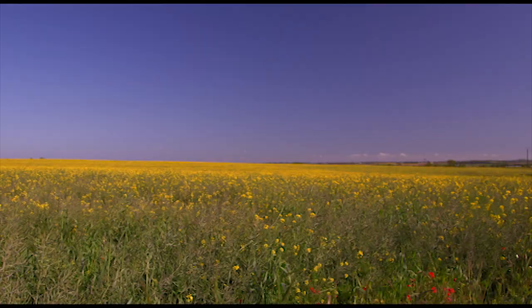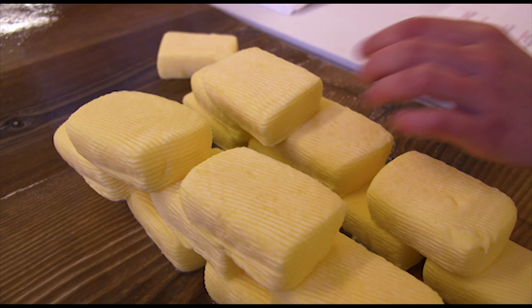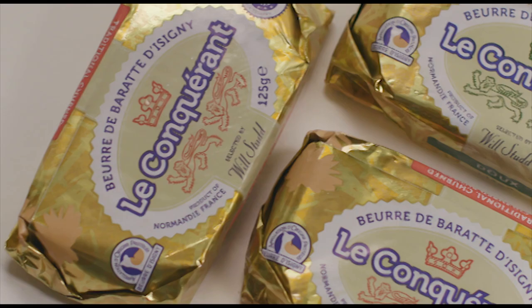These yellow flowers are ingested by the cows and produce a golden butter high in fatty solids, oleic acid and mineral salts, packed with floral flavours.